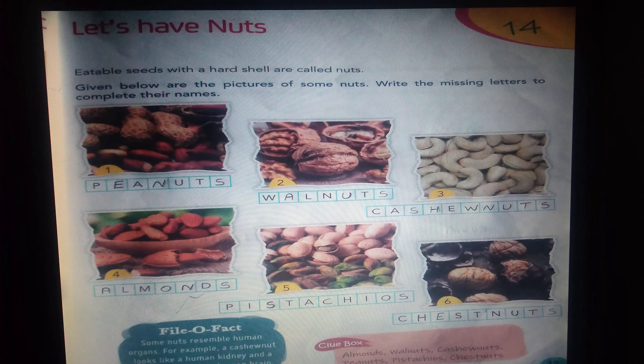Next, let's have nuts. What are called nuts? Eatable seeds with a hard shell are called nuts. Here are the pictures of some nuts.